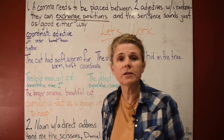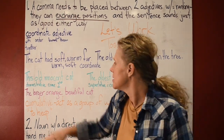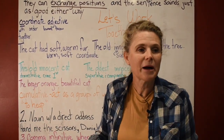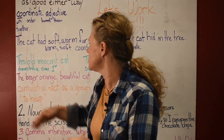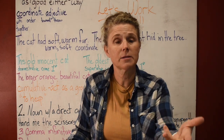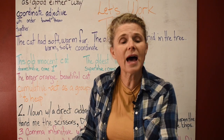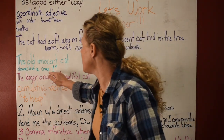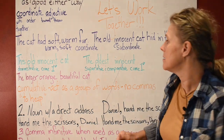This, that, these, and those are demonstrative — they come first. For example: 'that old cat.' Say it with me: this, that, these, and those come first.